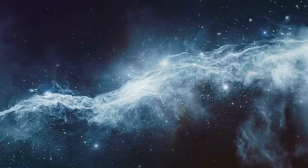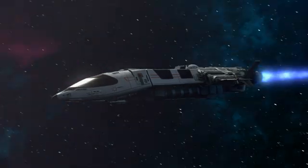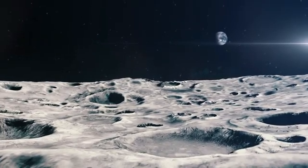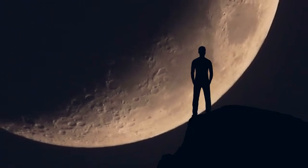As we seek to unravel the mysteries concealed within its celestial body, scientists employ a combination of spacecraft observations, seismic measurements, and theoretical models. These tools allow us to peer beyond the lunar surface and gain insights into the composition and structure of the Moon's interior.